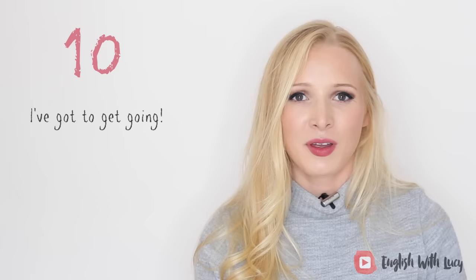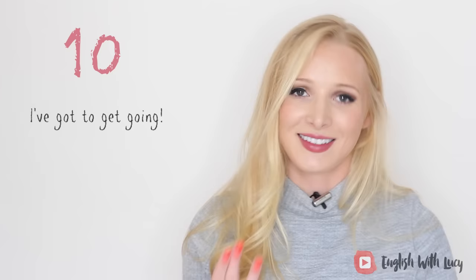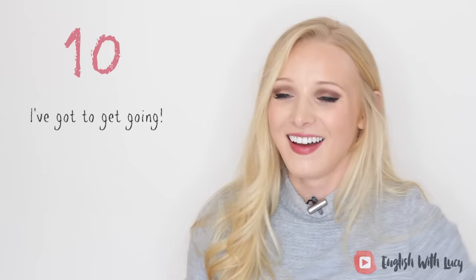Number ten, again very British, is 'I've got to get going.' Practice that one on your own a couple of times because 'I've got to get going' is quite a tongue twister! I can't believe the word 'tongue twister' was a tongue twister for me — that is hilarious.